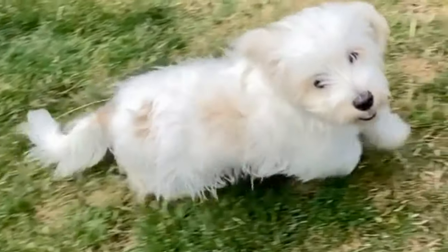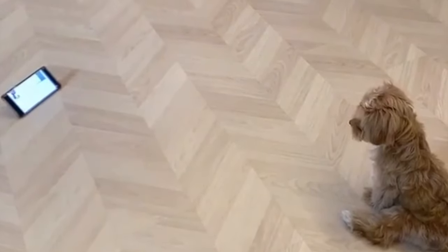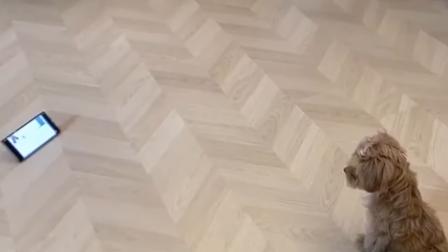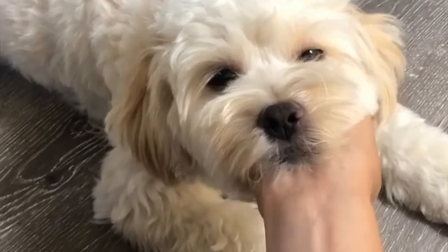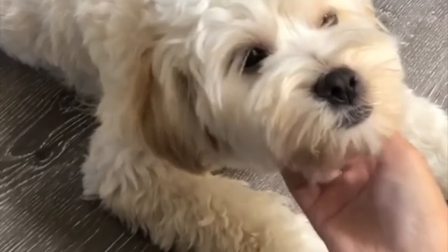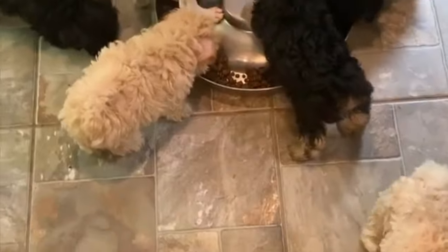Next we have the toy or miniature poodle — the other half of the Maltipoo. The poodle is probably one of the most popular breeds in the world. It is the seventh most popular breed in America and also hails as France's national dog. The poodle possesses amazing traits such as being recognized as the second most intelligent dog behind the collie, and they are also known for their signature hypoallergenic curls.